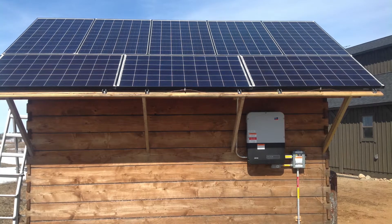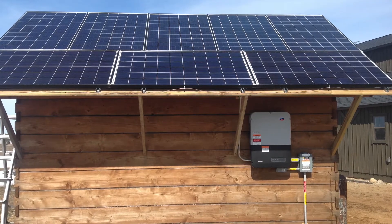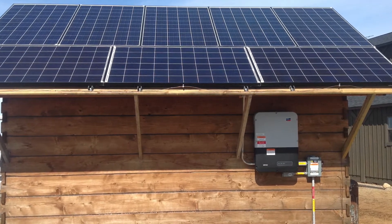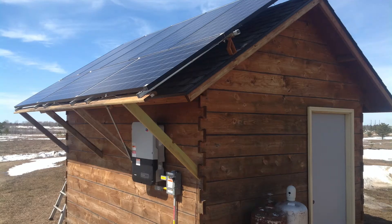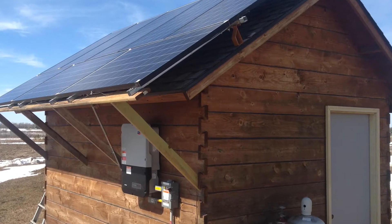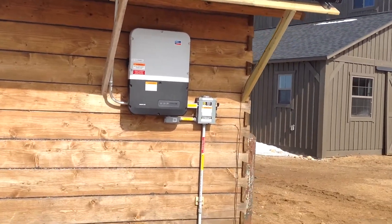I installed this small, very basic grid tie system. I have 8 240-watt panels connected in series for a rated output of 1920 watts, and it goes into a 3000-watt SMA grid tie inverter. It's mounted to the south-facing roof of this shed at a fixed angle — I believe that's about an 8/12 pitch. It was connected up to the grid two days before Thanksgiving 2019.